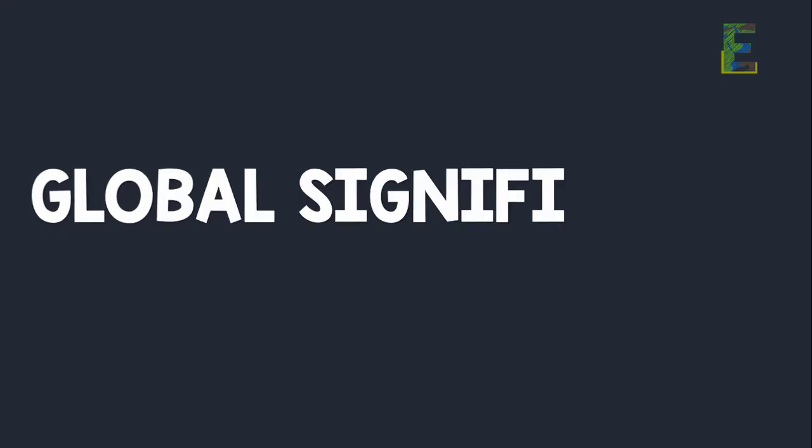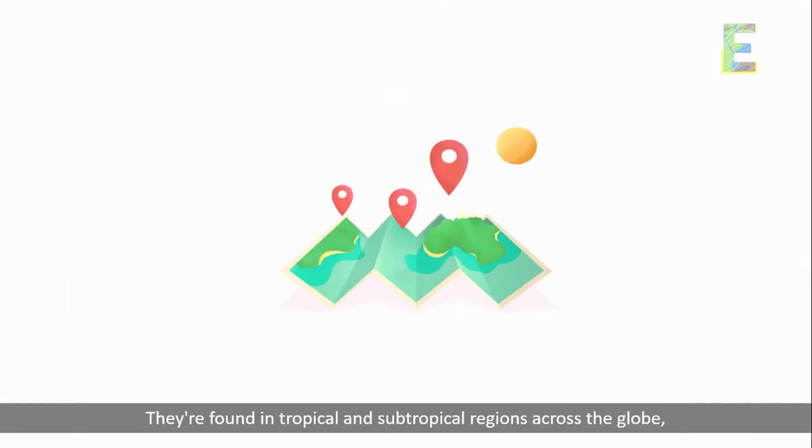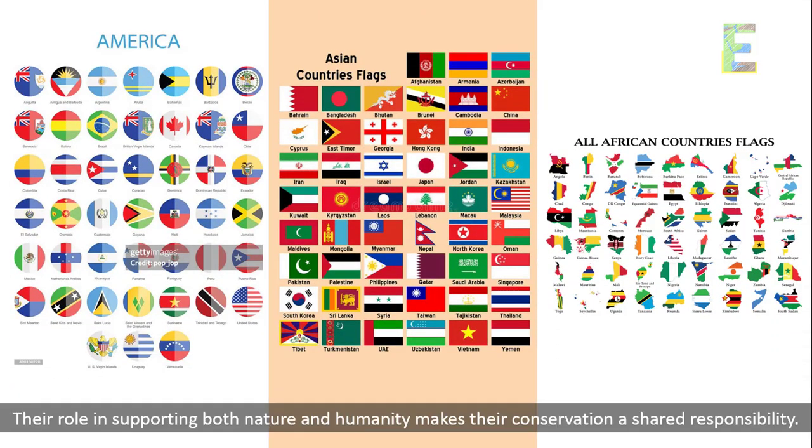Global Significance. Mangroves are a global treasure. They're found in tropical and subtropical regions across the globe, from the Americas to Asia and Africa. Their role in supporting both nature and humanity makes their conservation a shared responsibility.